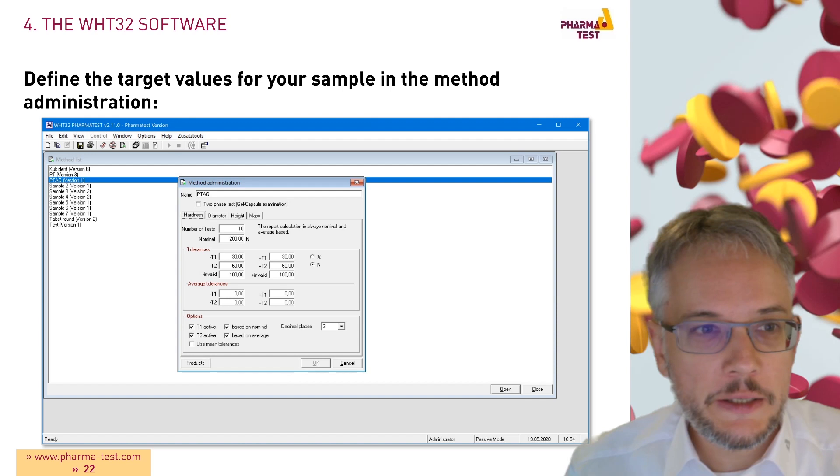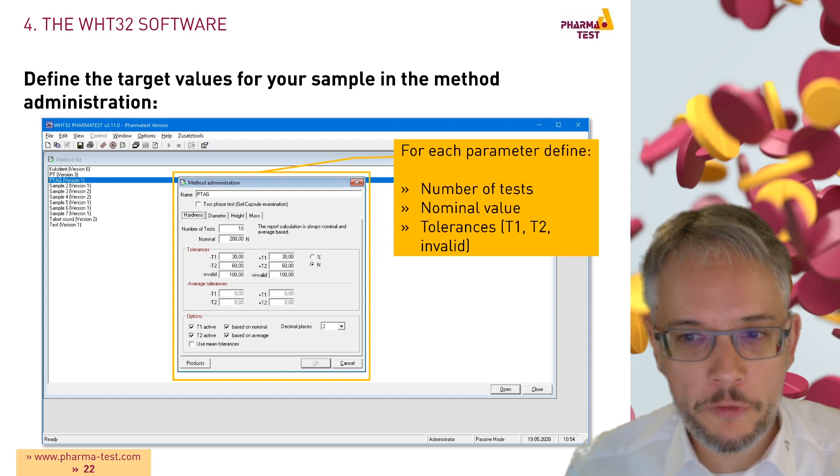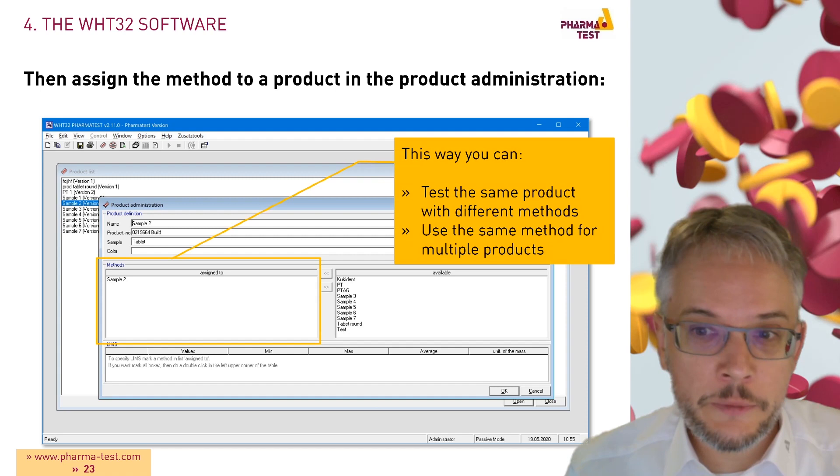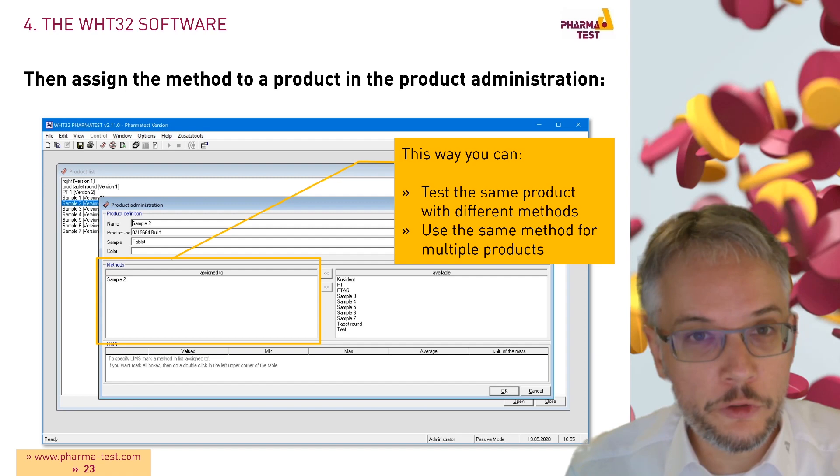First, you define the target values for your sample in the method administration. For each of the four parameters you define the number of tests, the nominal value, and the tolerances. Then you assign the method to a product in the product administration. This way you can test the same product with different methods or use the same method for multiple products.